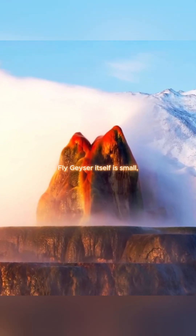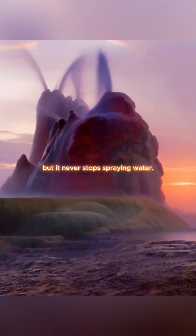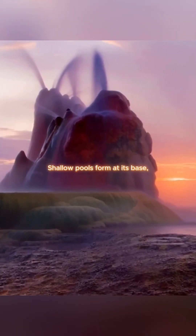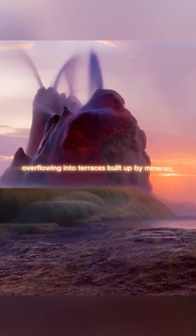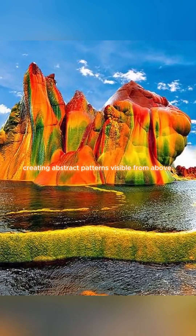Fly Geyser itself is small, only about 5 feet high from the main mound, but it never stops spraying water. Shallow pools form at its base, overflowing into terraces built up by minerals, creating abstract patterns visible from above.